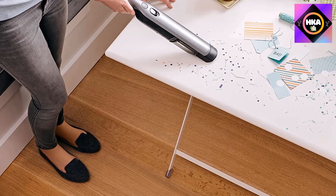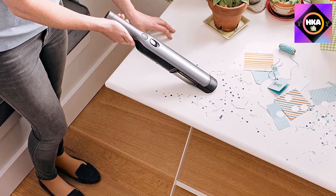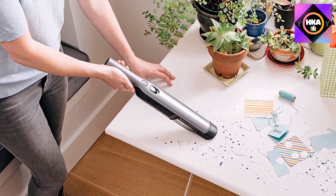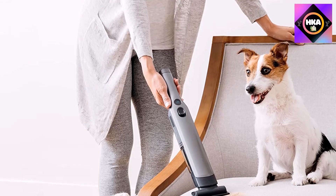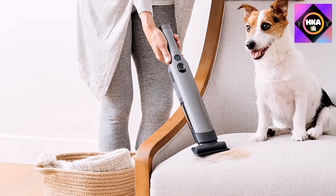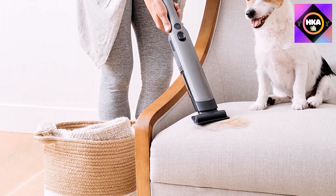Dirt and debris can be disposed of by pressing a single button. Its crevice tool allows you to clean the nooks and crannies of your house, as well as car seats and any tight spaces that are otherwise difficult to clean. It is also useful for clearing out pet hair from upholstery and carpets, and the tapered nozzle allows you to pick up debris more easily.